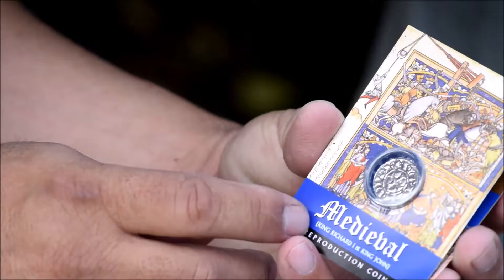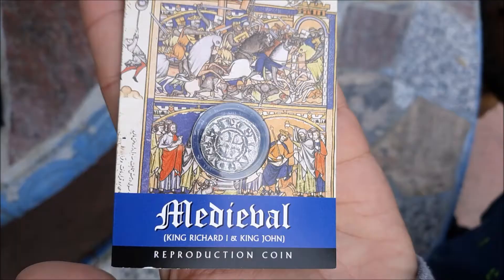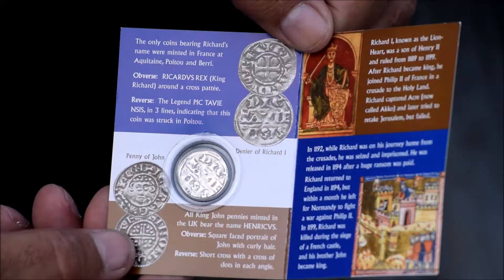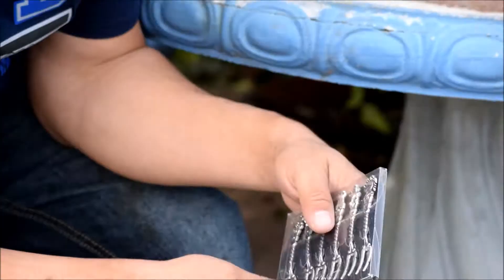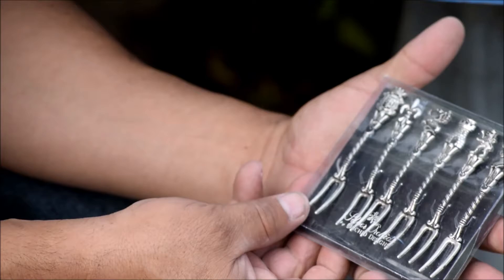All right folks, so here we have a medieval King Richard the Second and King John reproduction coin, and a set of forks — two forks right there. Pretty cool.